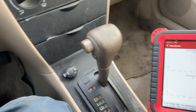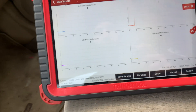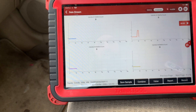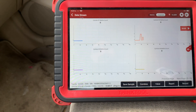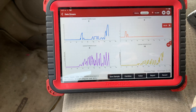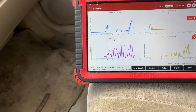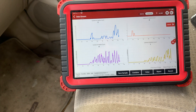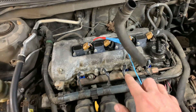Here's our misfire counter set up. Let's start it up. Looks like one's misfiring a little bit — my goodness. We got misfires across the board.